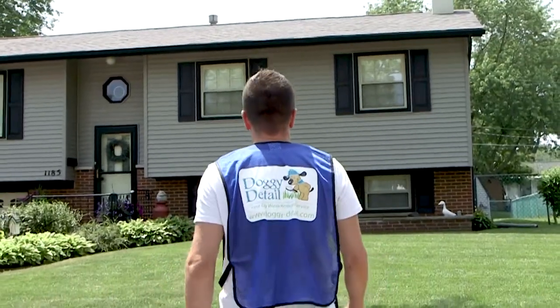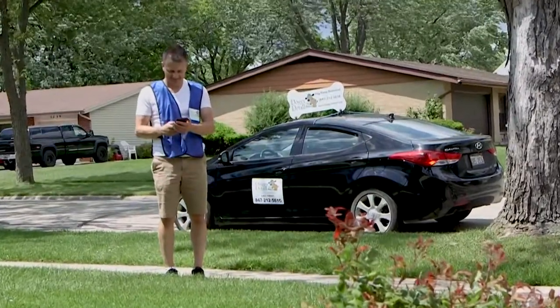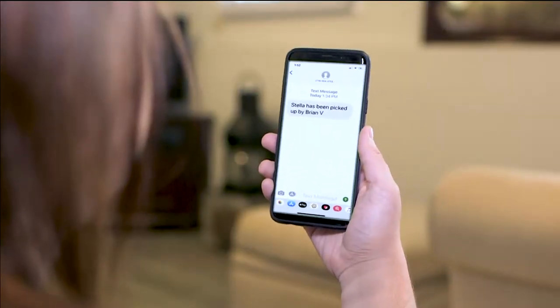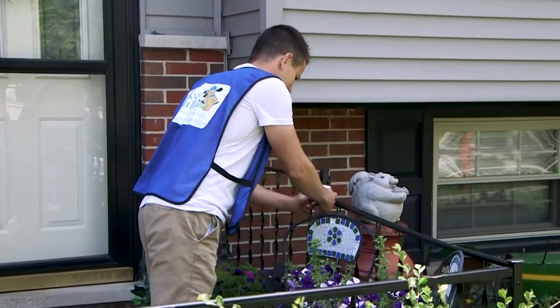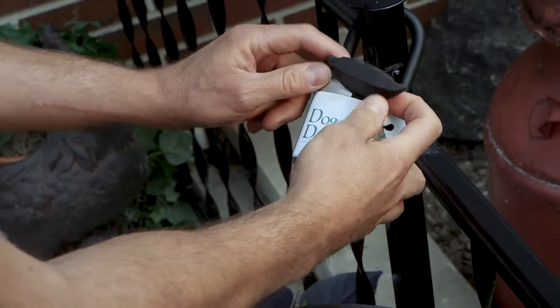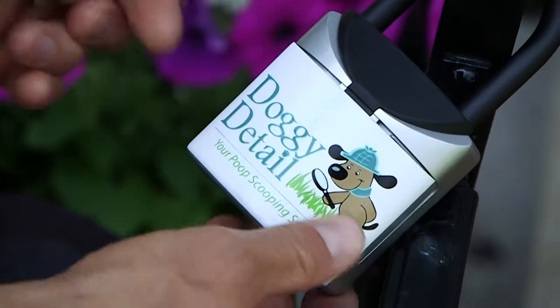Your pet service professional will arrive within one hour of your requested time slot. You will receive a text or email notification letting you know that we have arrived at your home. We provide a key lockbox so our walkers can get in and out of your home with ease.